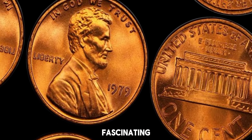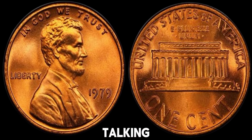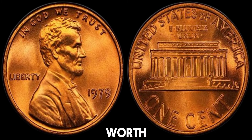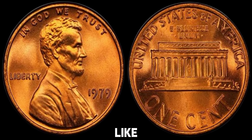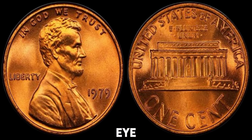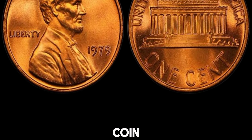We're diving into the fascinating world of coin collecting, specifically talking about the 1979 no-mint mark Lincoln penny that could be worth a lot of money. Let's start by taking a close look at the penny in question. This penny might look like an ordinary coin at first glance, but there's more to it than meets the eye. Let's clarify what a no-mint mark coin is.